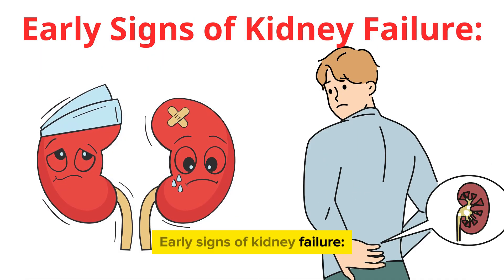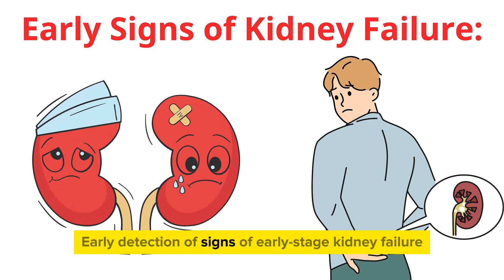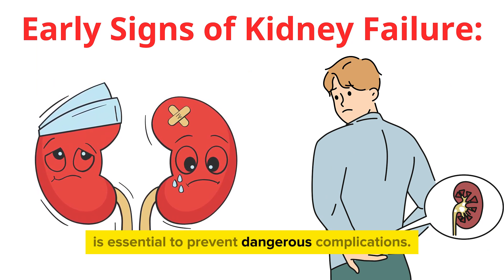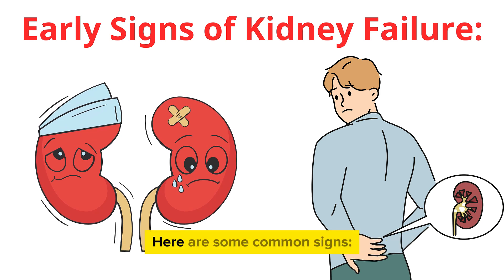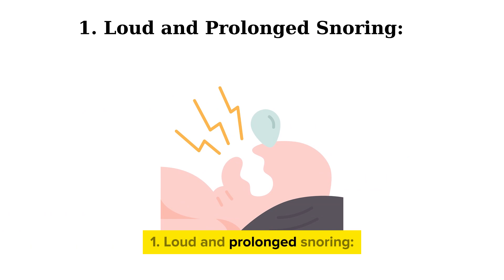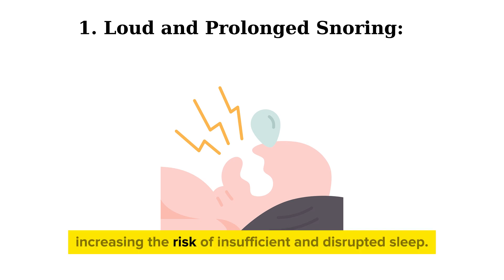Early signs of kidney failure. Early detection of signs of early stage kidney failure is essential to prevent dangerous complications. Here are some common signs. First, loud and prolonged snoring — individuals with kidney failure often experience sleep apnea, increasing the risk of insufficient and disrupted sleep.